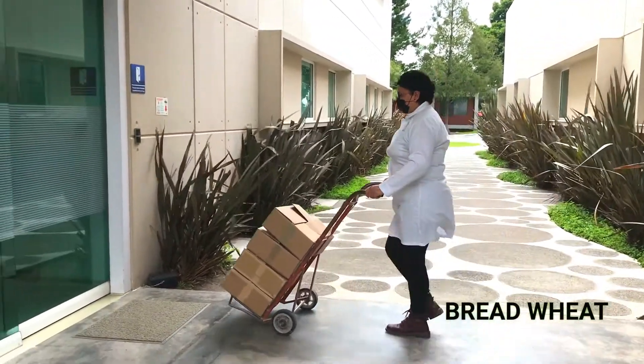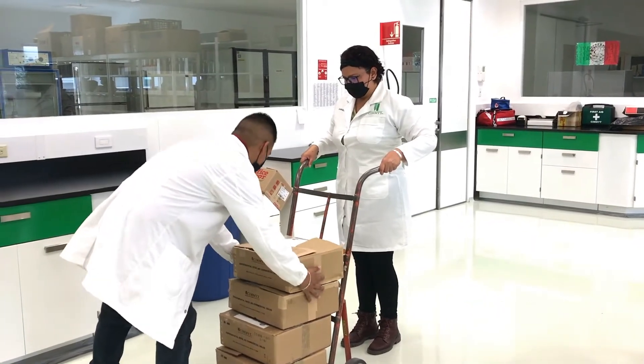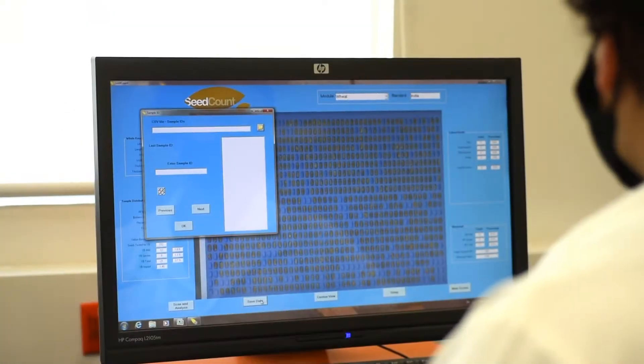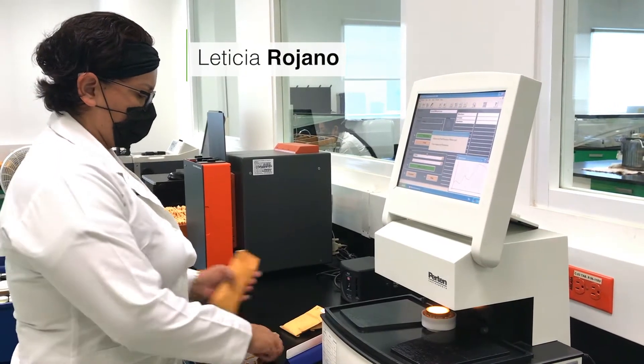Bread wheat samples are shipped from Obregón to our laboratory in CIMMYT's global headquarters outside Mexico City. There we analyze grain weight, density, hardness, thickness, moisture, and protein content to characterize each sample's overall grain quality.